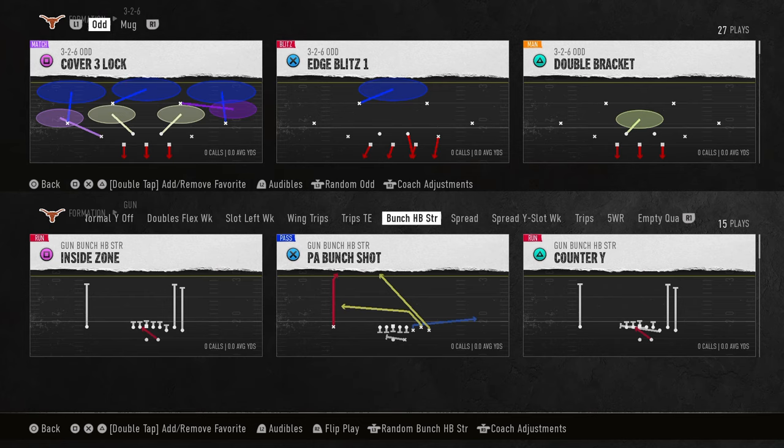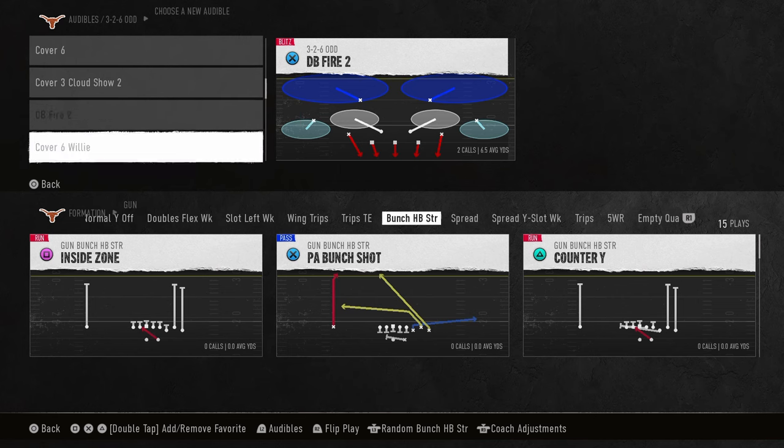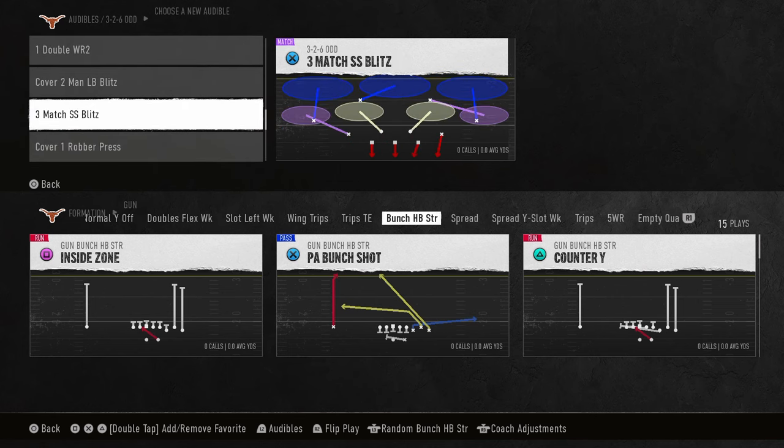In this video I'm going to be showing you the best offense in College Football 25. It comes out of the Gun Bunch Halfback Strong. This formation is really, really good. There's a lot of things that you can do with this formation to beat both man coverage and zone coverage. You can even beat match coverage out of this really easily.